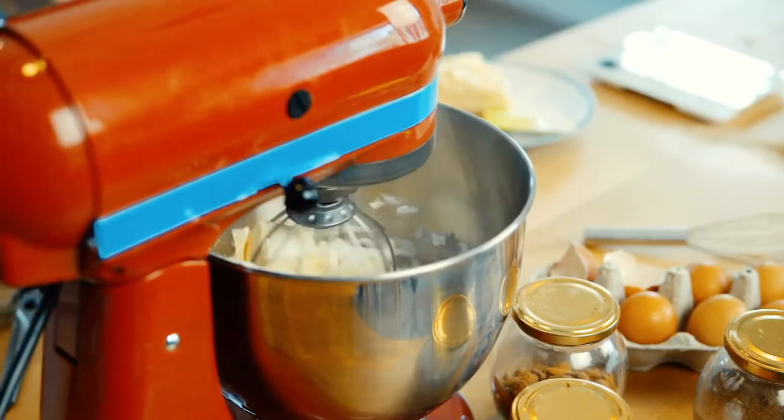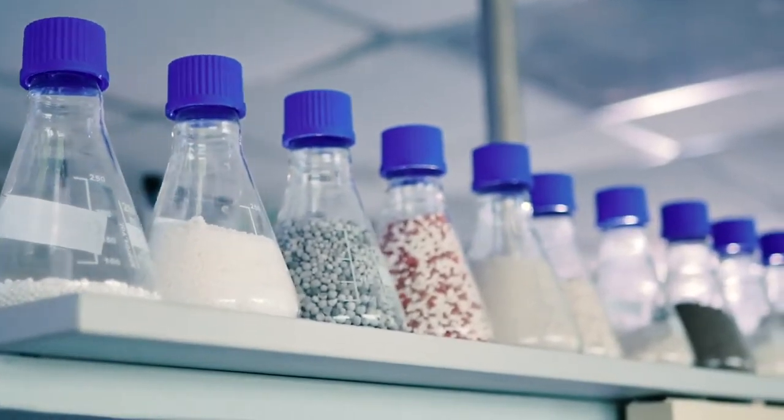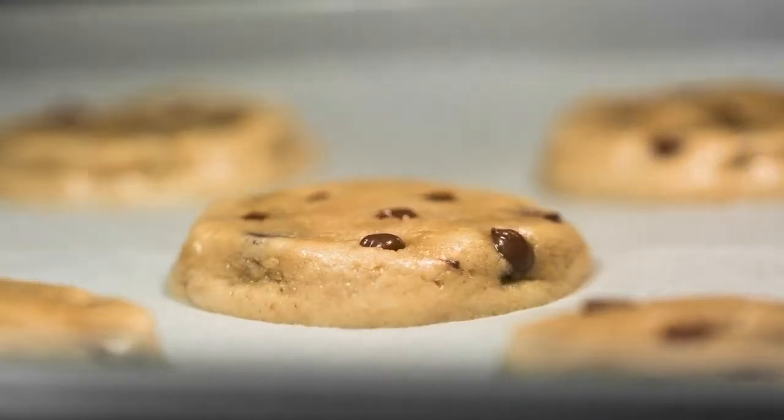With a pinch of intuition, a dash of creativity, and the right ingredients, science and baking is a combination that can yield delicious results.